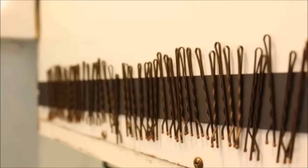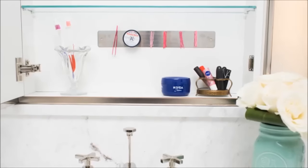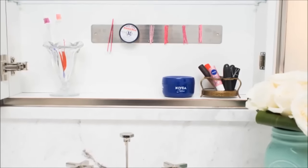5. Speaking of small things, keep your bobby pins in check with magnets. This bathroom hack went all over the internet, but it's so useful we couldn't pass it up.